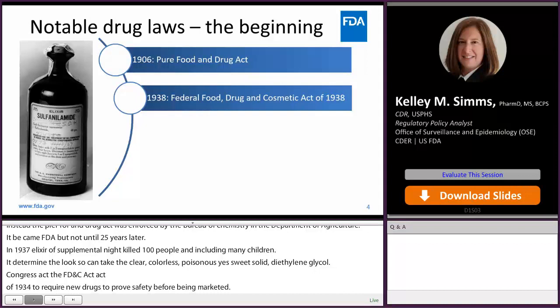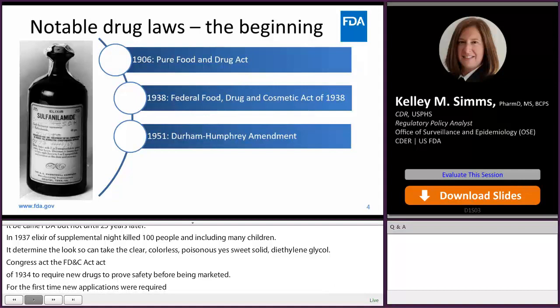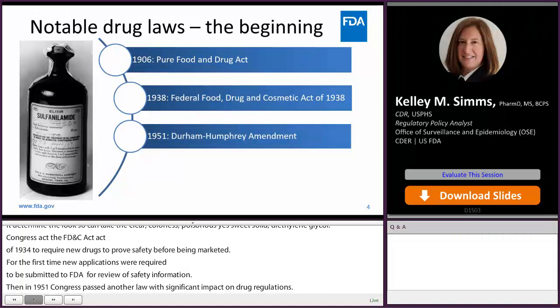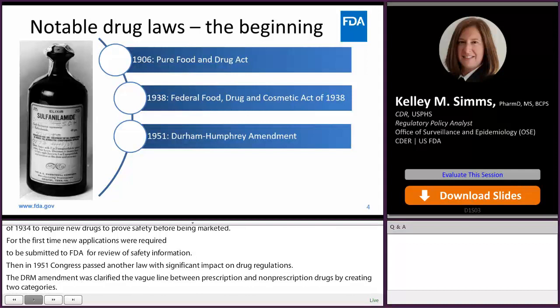Then in 1951, Congress passed another law with significant impact on drug regulation — the Durham-Humphrey Amendment — which explicitly clarified the vague line between prescription and non-prescription drugs by creating two categories: legend or prescription drugs, and over-the-counter or non-prescription drugs.